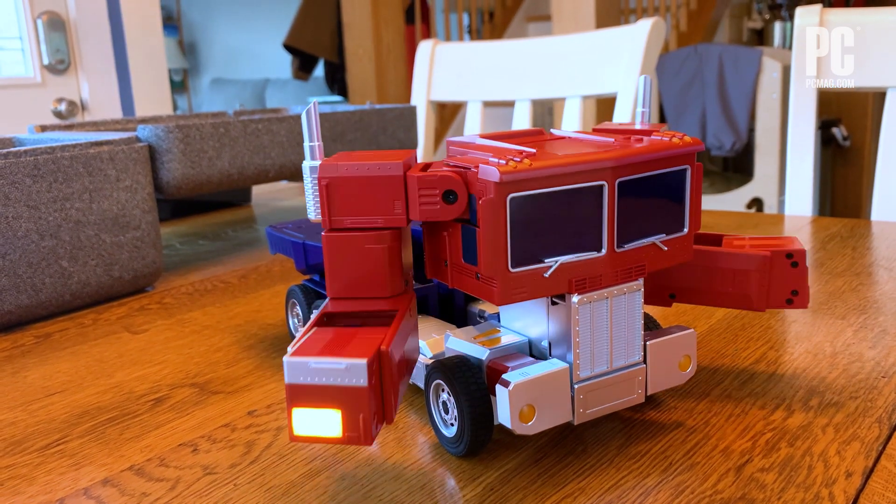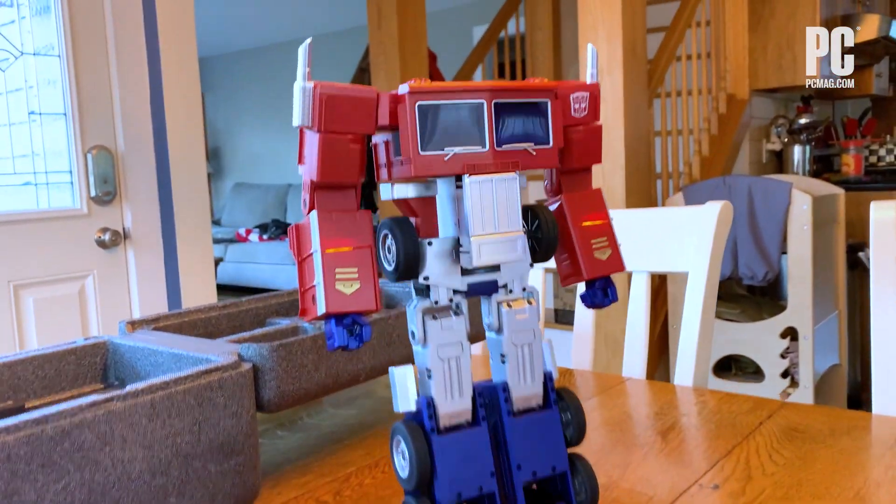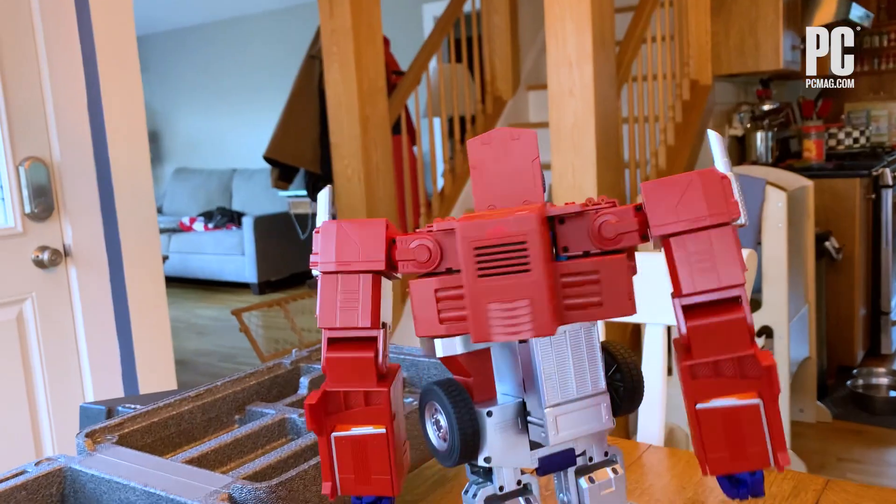Best of all, he's voice activated. Just say, "Hey, Optimus Prime," and when he replies "greetings" with the mellifluous tones of the original voice actor, Peter Cullen, then you can tell him what to do.